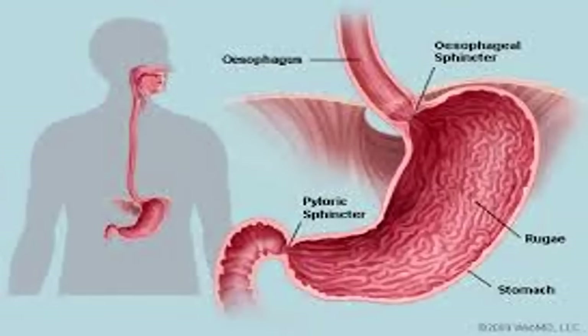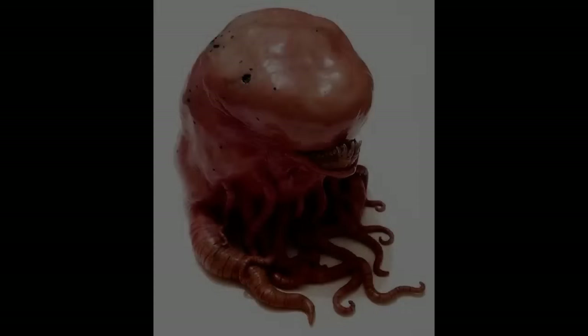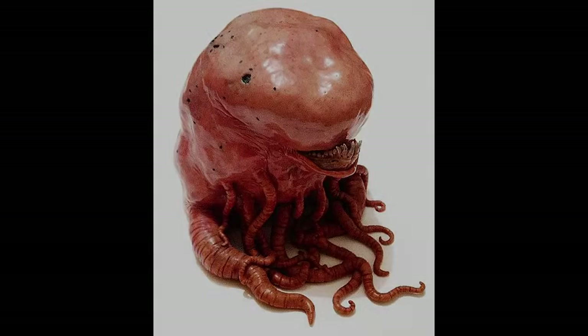Test 008 — Incubation: 82 days, 7 hours. Affected Organ: Stomach. Host complained of unusually intense stomachache before vomiting blood, expiring from blood loss soon after. SCP-1429-B 008 escaped through the host's mouth. The instance developed several segmented muscular arms and a complex mandible complete with teeth. Instance is carnivorous and retained for study. See attached photo.